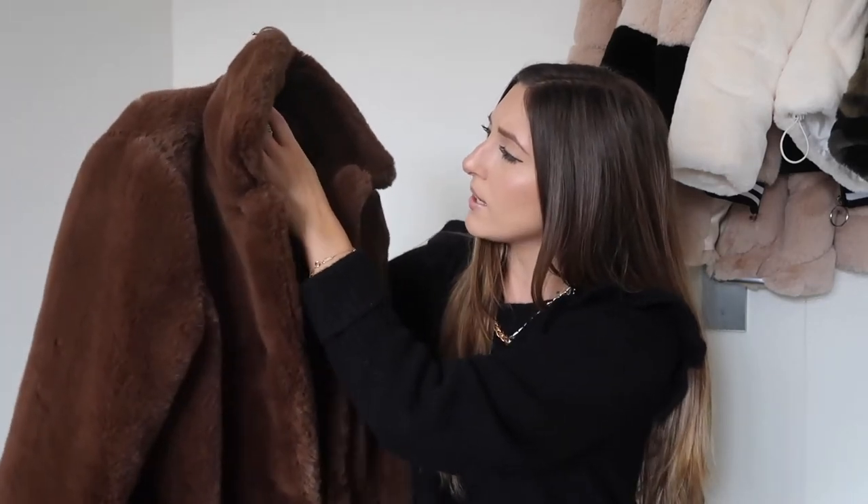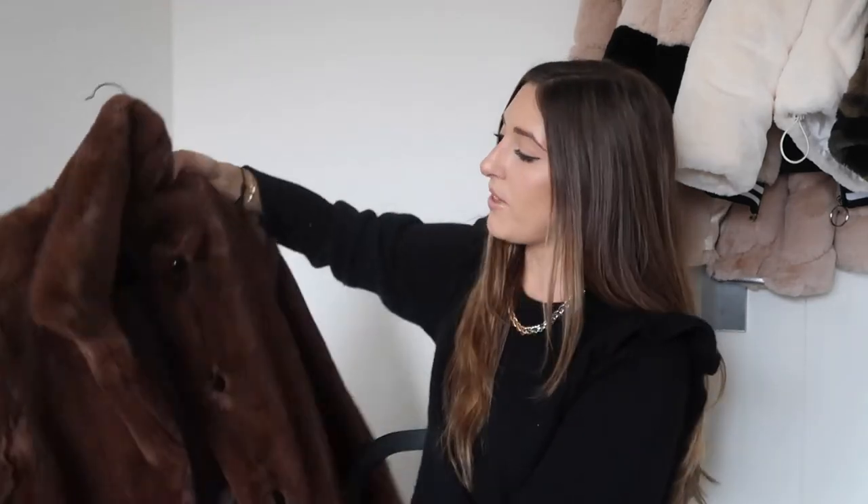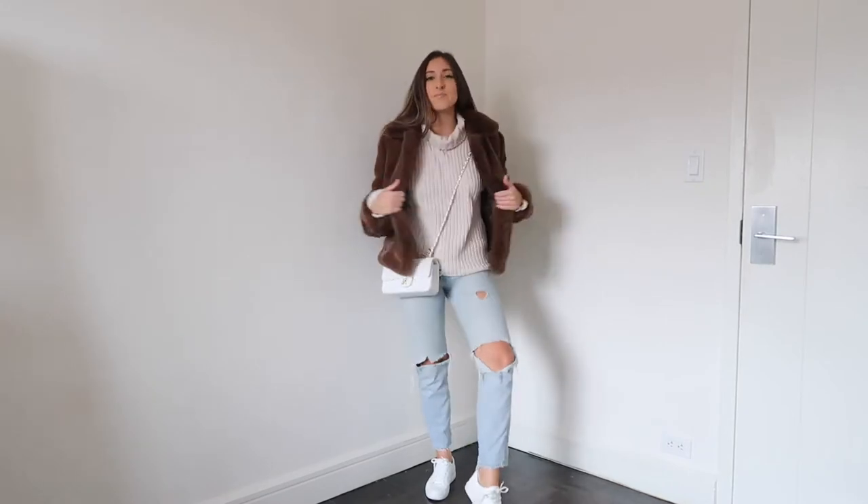Next up, I just got this coat in from Mango and I love it so much. I got a size small. I love the color and the fit — it's somewhat cropped but not too cropped. It's such good quality, super soft, and kept me so warm. I wore it yesterday on probably one of the coldest days we've had this year and it kept me super warm. You can dress it up or down — it's also the perfect fall/winter color, great for Thanksgiving and the holidays.